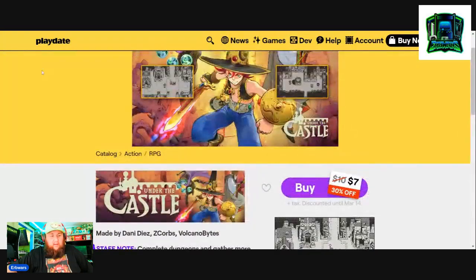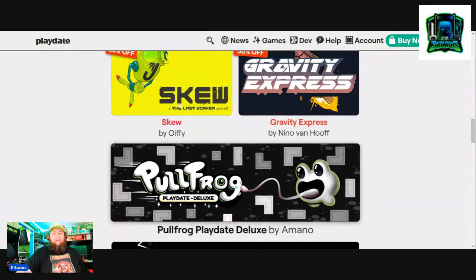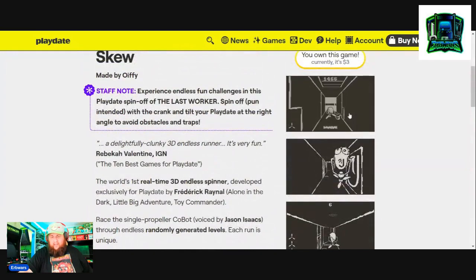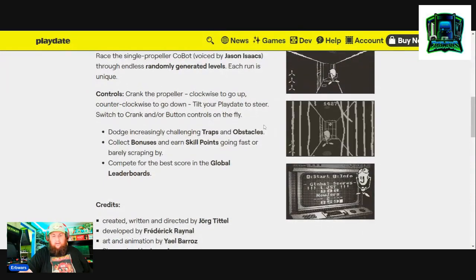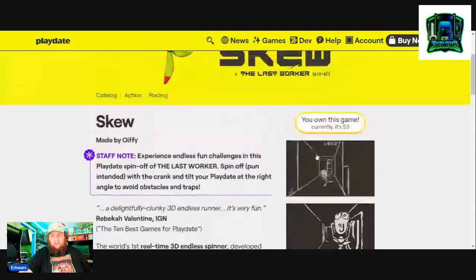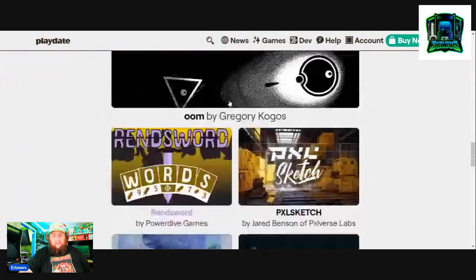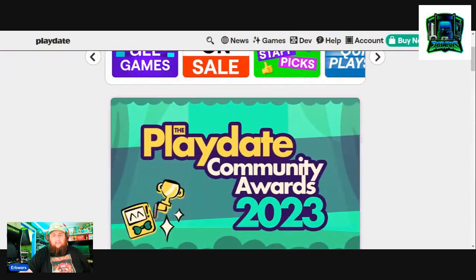I might pick that up later. Here is what I want to show you — the different games that I did pick up. So far, one of the games I picked up is Skew. I saw this on a video somewhere and it looks pretty neat. I believe you're using the crank in this game — crank the propeller clockwise to go up, counterclockwise to go down. It looks like a cool little arcade fun-type game where you're going for a high score.